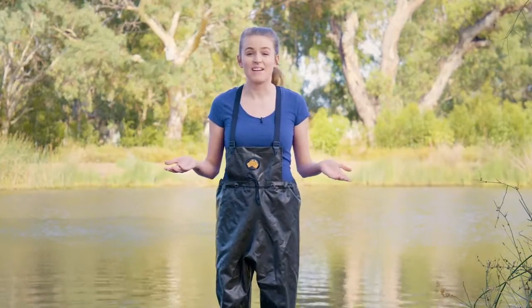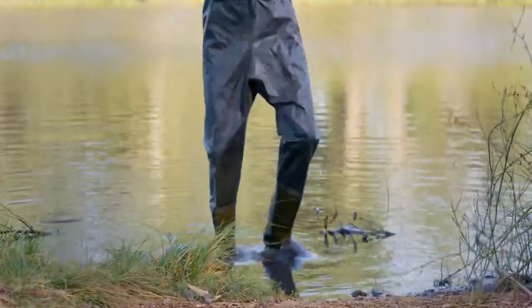You've totally nailed it. A wetland is a land that's mostly not dry. It's land that's covered temporarily or permanently by shallow water — fresh or salty.